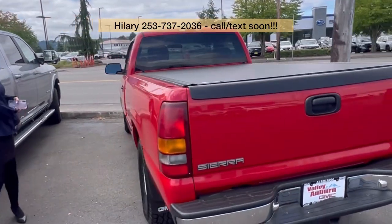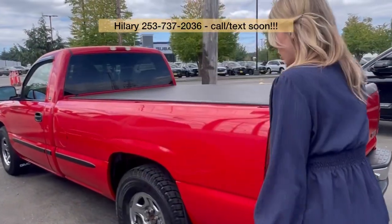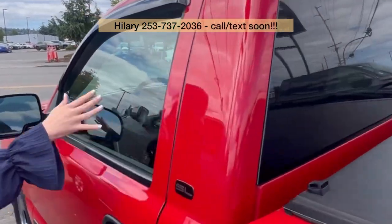It does have a tonneau cover, and it is a long bed. Nice sturdy tonneau cover, and the interior is leather.